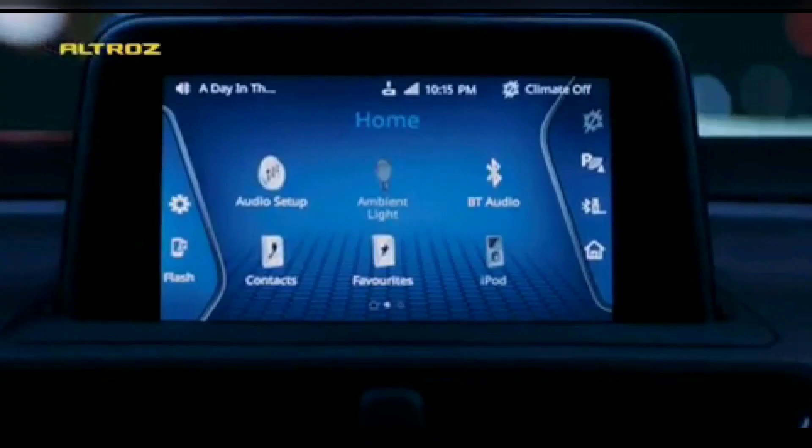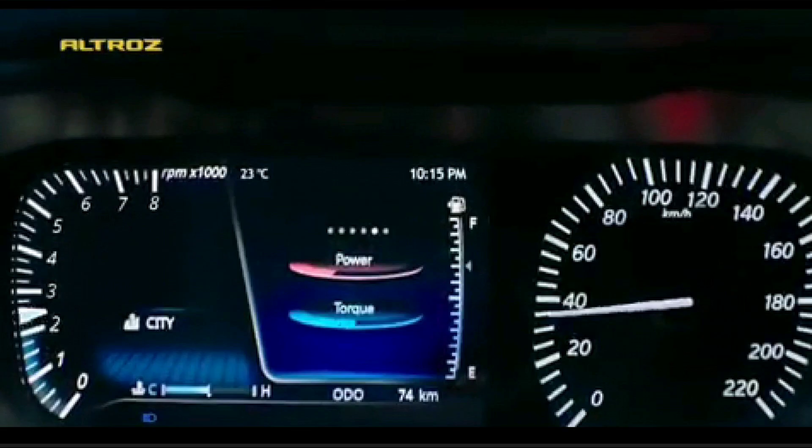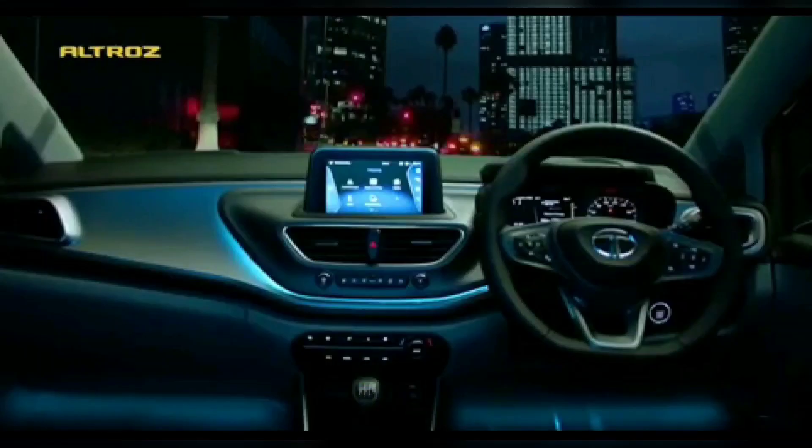The next thing — this video directly zooms inside onto the driver instrument cluster, which is a part-digital, part-analog system as seen on the Tata Harrier itself. It literally looks similar to the Tata Harrier system, only a little bit smaller, but it is expected to provide the same kind of information, including the power and torque meter as you can see.